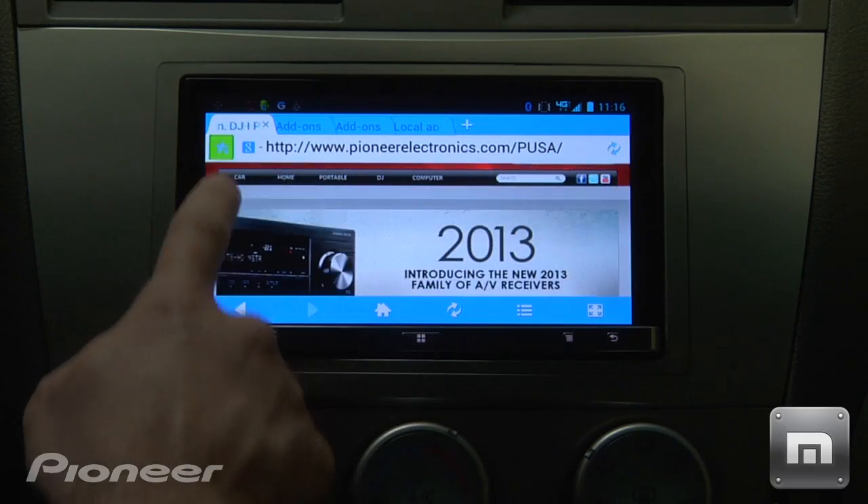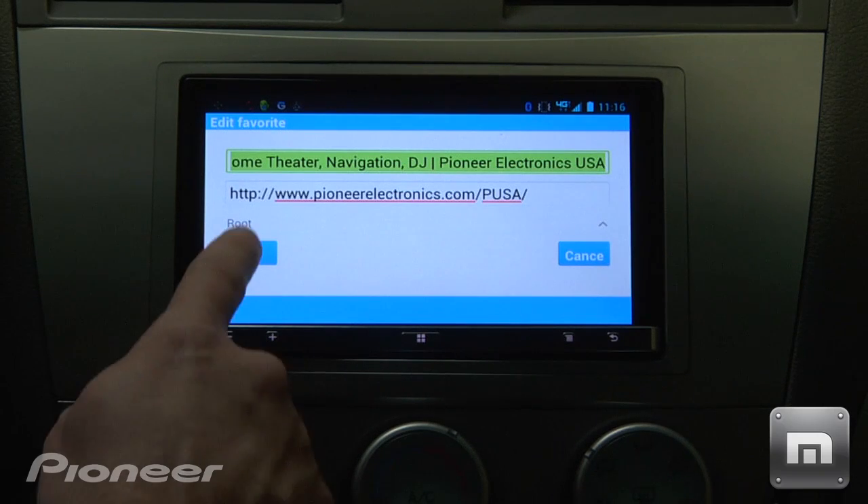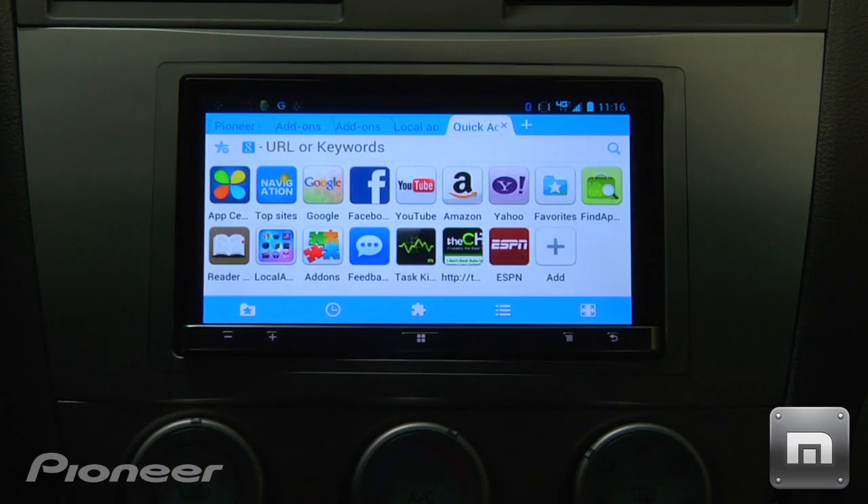The home page with visual tabs features several preset web pages, and you can add customizable presets for your most used websites in addition to a bookmark list.